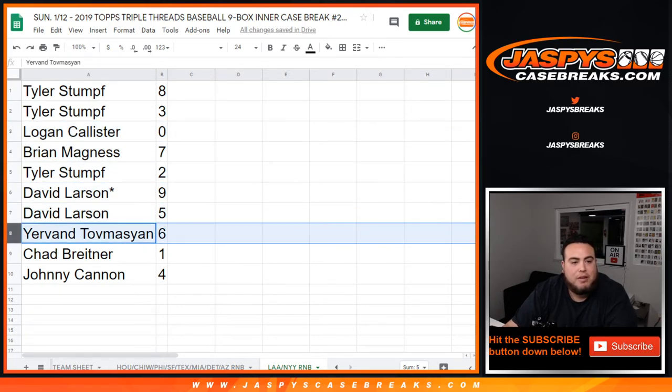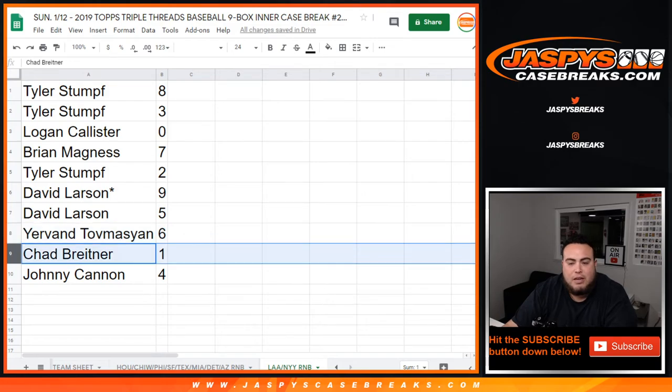Last one — module with five, your number was six. Chad, you have any one-of-ones, which would be yours for these teams. And Johnny with four.